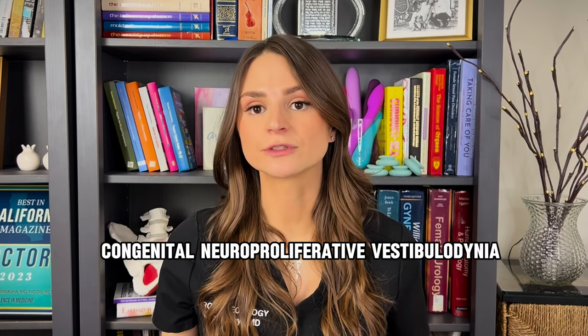There could be different reasons why women have pain. One of the common reasons is congenital neuroproliferative vestibulodynia. In plain words, it means that some women, for some reason, have overdevelopment of the nerve endings and inflammation in the tissue. One of the ways to remove that pain is to perform a vestibulectomy. So let's dive into the questions.